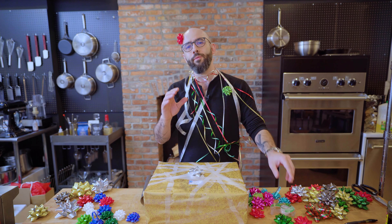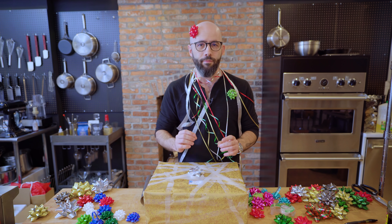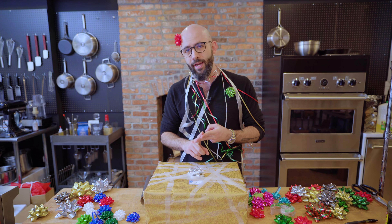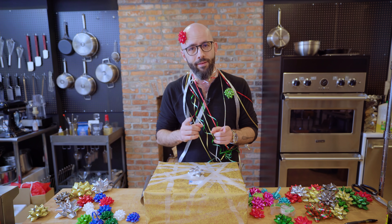Hey folks, before we get started with today's episode, I just wanted to let you know that we took precautions to keep everyone safe when we were filming, including but not limited to getting COVID and antibody tests. The behind-the-scenes camera crew were also wearing masks. Stay safe and enjoy the episode.